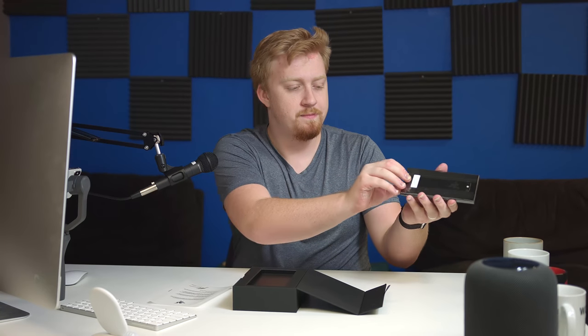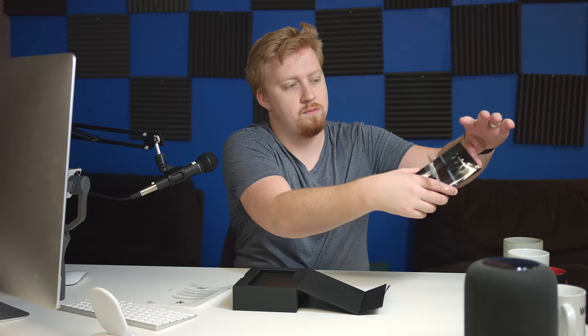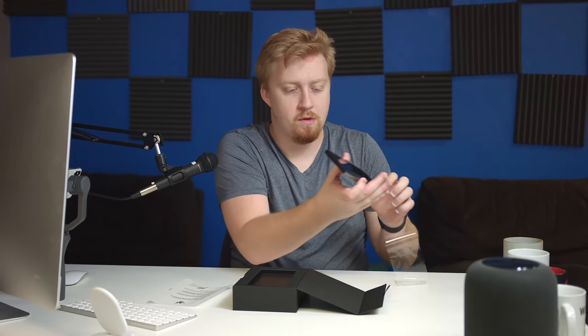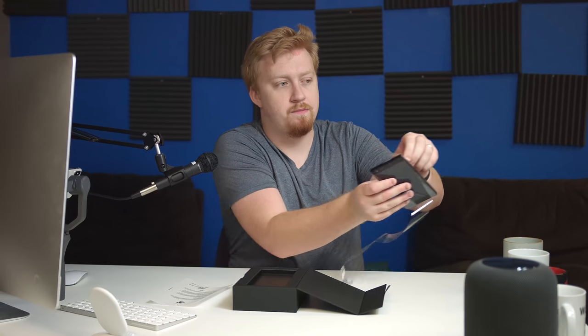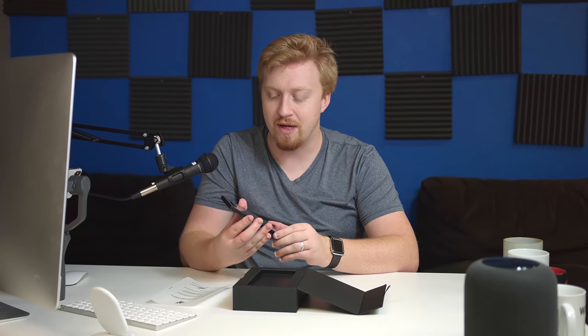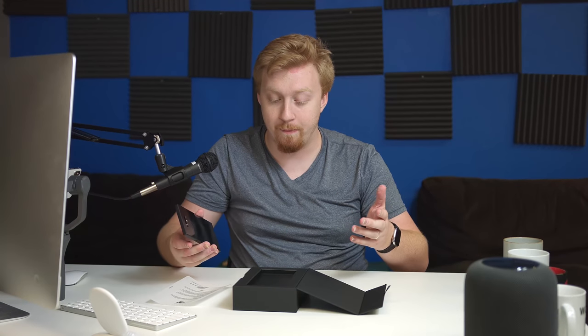We're going to get the plastic off here. The plastic tore on the front — I'm not doing this correctly. Nailed it. Okay, this phone instantly has a very luxurious premium feel in the hand. I'm loving the glass back so far, even though I can tell this is going to create a lot of fingerprints over time. Excited to see this RGB logo light up, which is actually a bit more functional than just being the brand of the company.